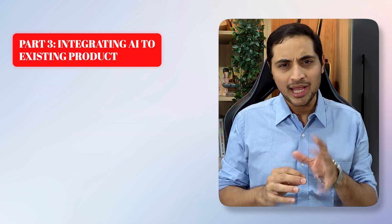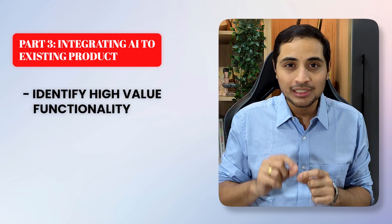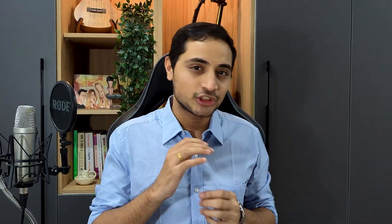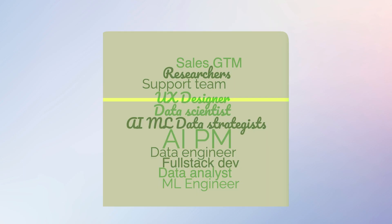Part three explains why you don't really need to start from scratch every time. You can identify the most valuable functionality to integrate AI into within your existing product. Make sure to read chapter six in part two — understanding the AI native product — which covers the four phases of AI product development and what members you need in an ideal AI dream team.